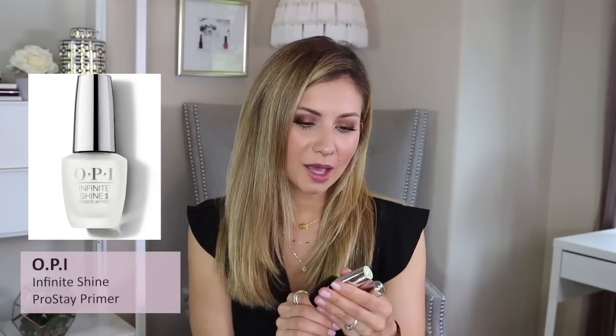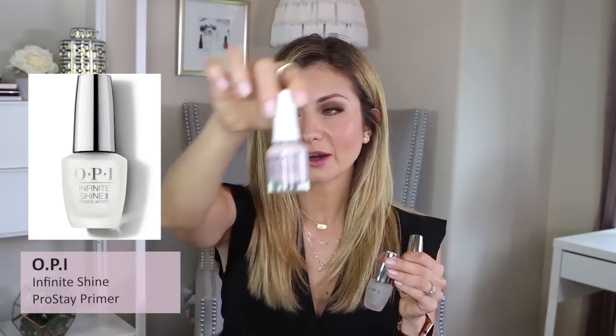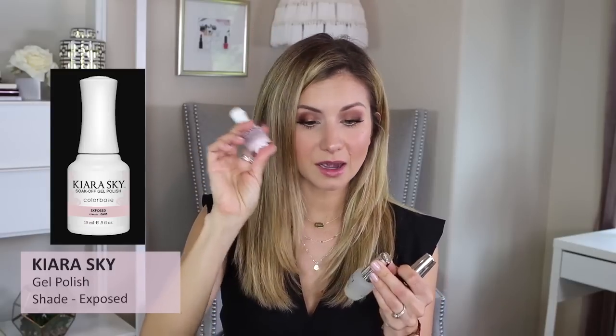I wanted to share my nail polish with you guys. It's starting to chip now, but this has been on for about a week. I did a ton of dishes yesterday and that's when it started to chip, but it lasts really well. I have pretty thin nails because I've always had gel or SNS, but obviously during quarantine I have not been getting my nails done. The combo I've been using: the OPI Infinite Shine Primer, then the color is by Kiara Sky in the shade Exposed — an Amazon find — and then I top it with the OPI Infinite Shine Gloss. Pretty good for a natural polish on nails that are actually thin and weak.